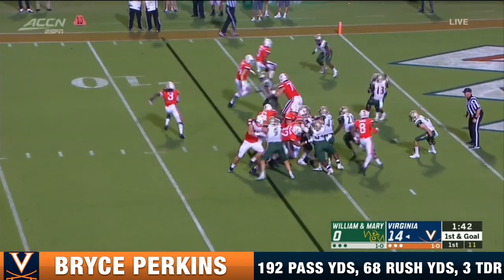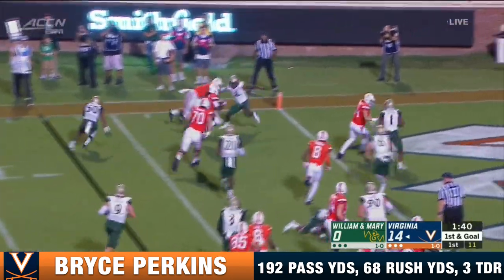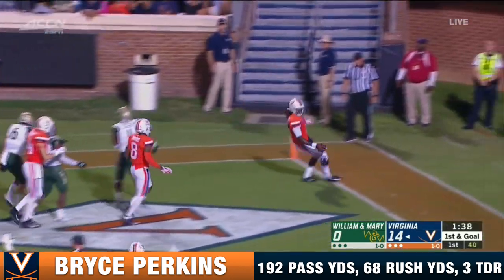Cowley in motion. On first and goal, Perkins keeps it. Perkins — touchdown!